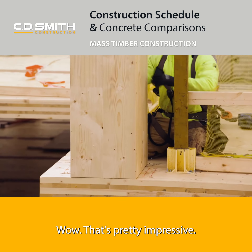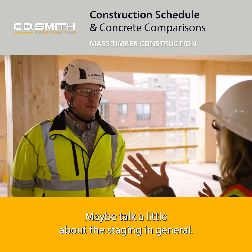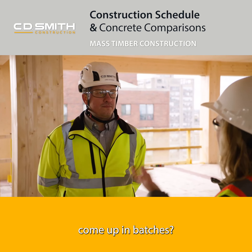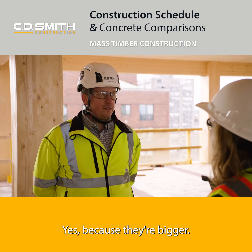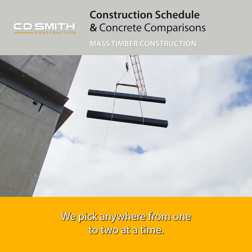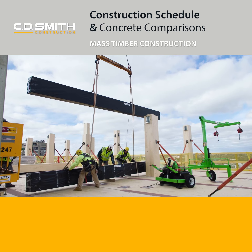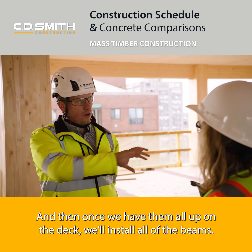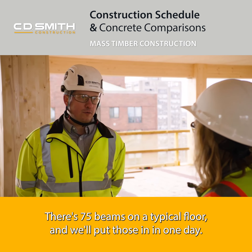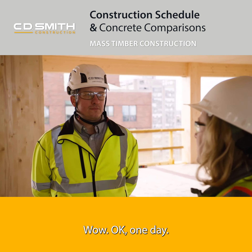That's pretty impressive. And then the beams follow suit — maybe talk a little about the staging in general. You place the columns, and then the beams — do they also come up in batches? Yes, because they're bigger, we pick anywhere from one to two at a time and stage them where they need to go. Then once we have them all up on the deck, we'll install all of the beams. There are 75 beams on a typical floor and we'll put those in in one day.